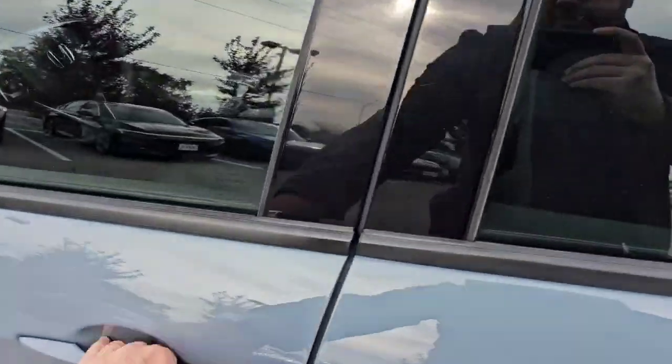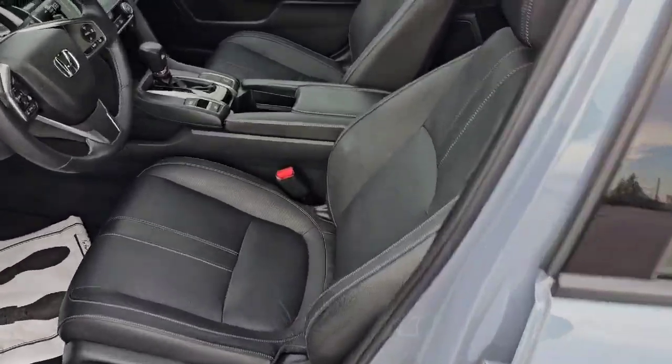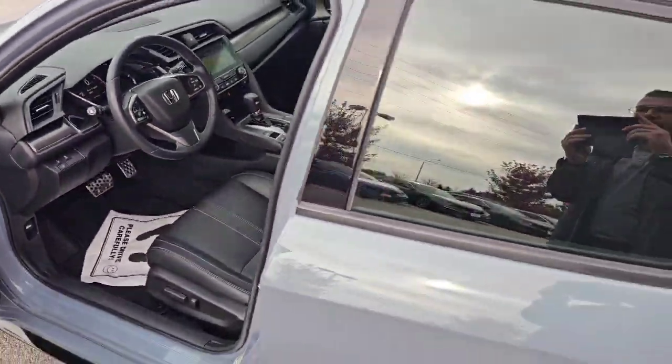As you can see, it is a Touring — so that's fully loaded, leather interior. You're going to have your heated seats, navigation.